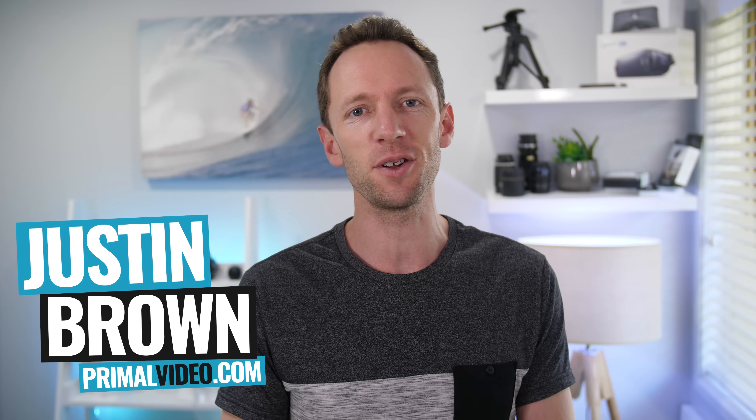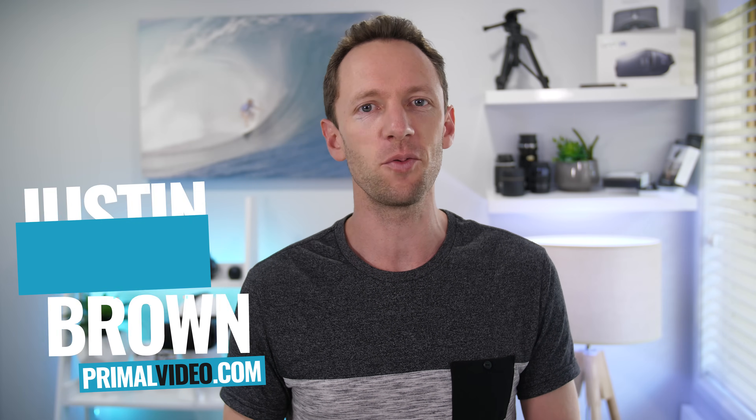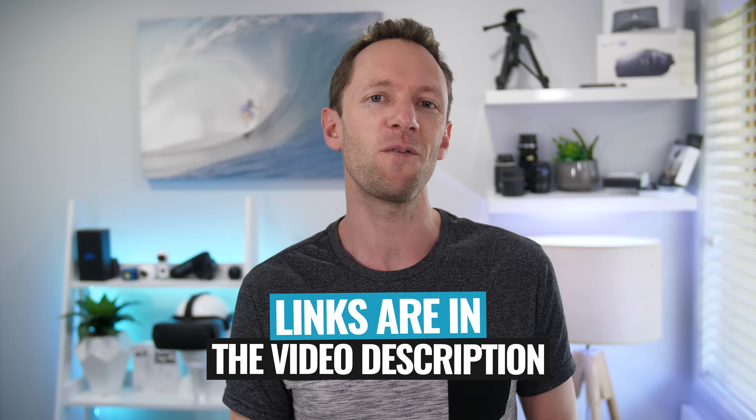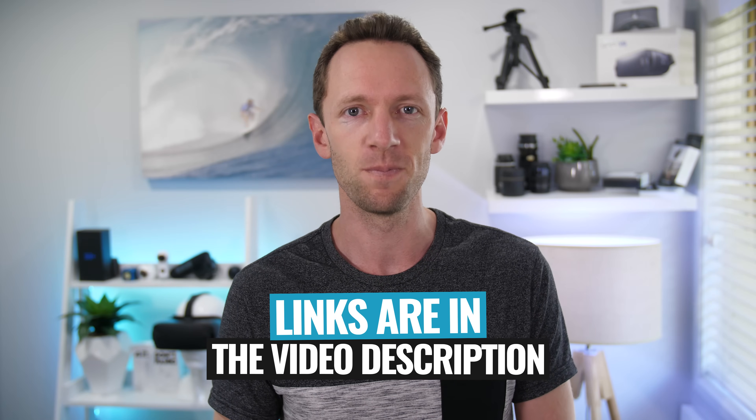Hey, it's Justin Brown here from Primal Video, where we help entrepreneurs and business owners amplify their business and brand with video. If you're new here, make sure you click that subscribe button. All the links to everything we mentioned in this video you can find linked in the description box below.